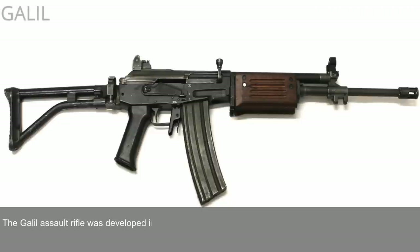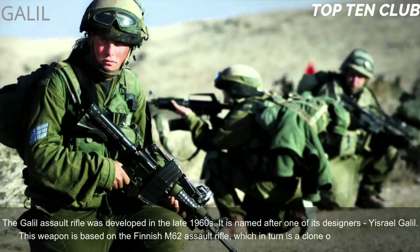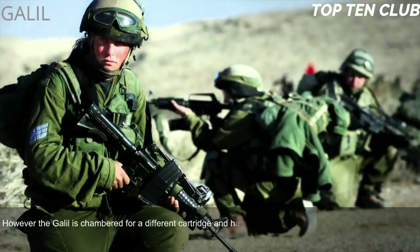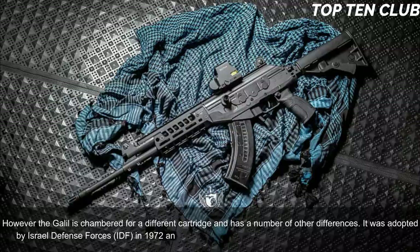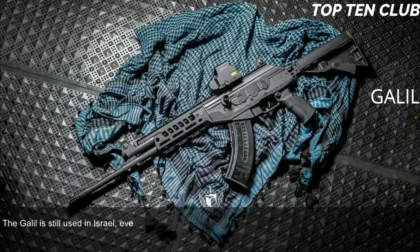Number 6: Galil, Israel. The Galil assault rifle was developed in the late 1960s and is named after one of its designers, Israel Galil. This weapon is based on the Finnish M62 assault rifle, which in turn is a clone of the Soviet AK-47; however, the Galil is chambered for a different cartridge and has a number of other differences. It was adopted by the Israel Defense Forces (IDF) in 1972 and was the standard-issue infantry weapon until the early 1990s.